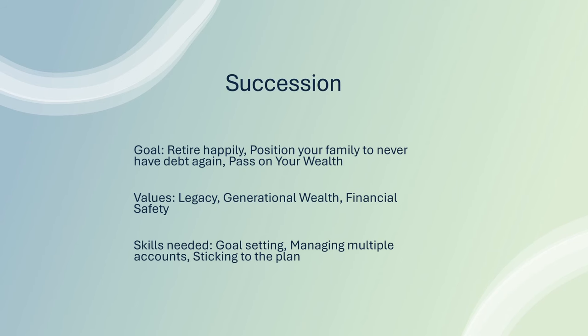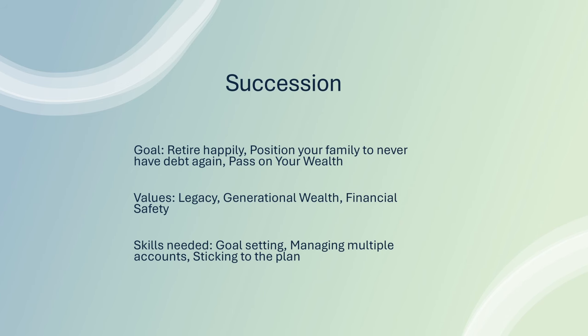The skills needed for Succession are goal setting, managing multiple accounts — which is extremely important; even at my stage I have so many accounts that without my net worth tracker I would forget about some of them — and last but not least, sticking to the plan. That is the hardest thing. Sticking to a diet, a workout plan, doing something every day — it's hard, because things happen and on hard days we tend to skip.